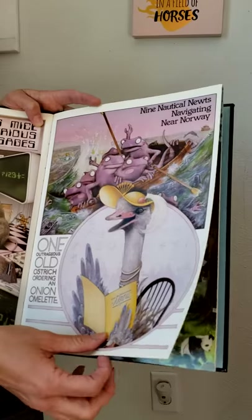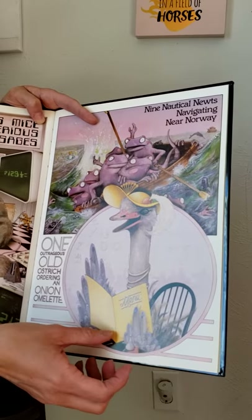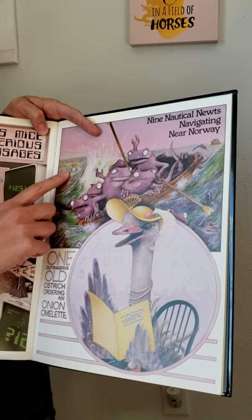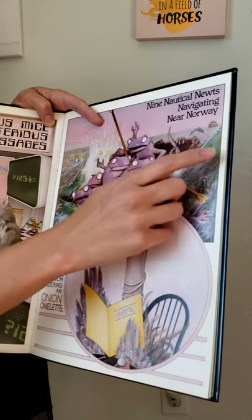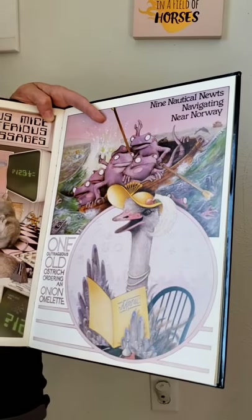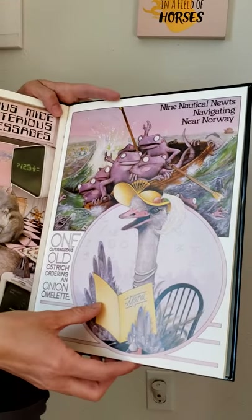N says N. So we have nine nautical newts navigating near Norway. We've got Neptune — that starts with N — and a narwhal, that starts with N too, and there's Noah's Ark and all the newts. Norway is a place — if you guys have seen Frozen, that's where Anna and Elsa live.